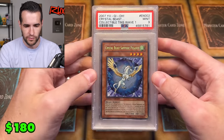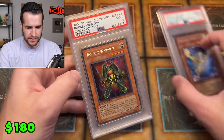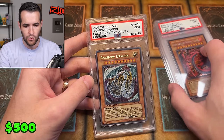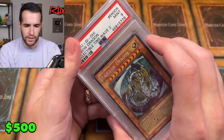There are four PSA cards — pretty low-end, nothing crazy. We have Crystal Beast Sapphire Pegasus PSA 9, Rocket Warrior PSA 9, Uria Lord of Searing Flames PSA 9, and Rainbow Dragon PSA 9. Those will be up for sale as well.